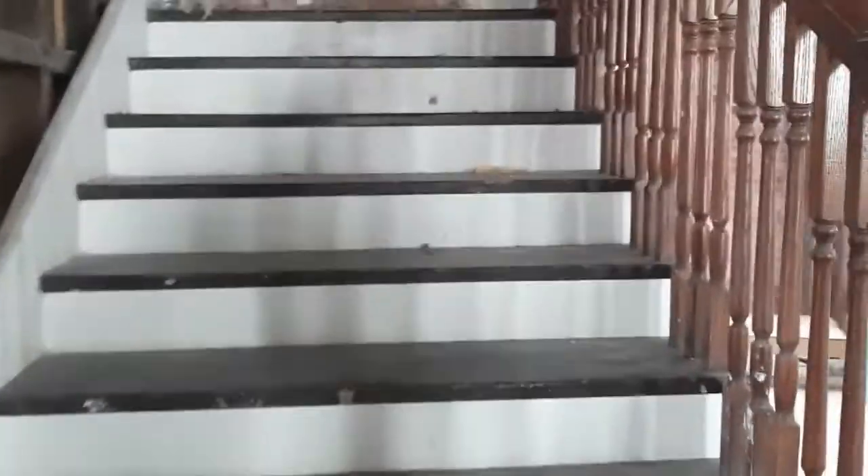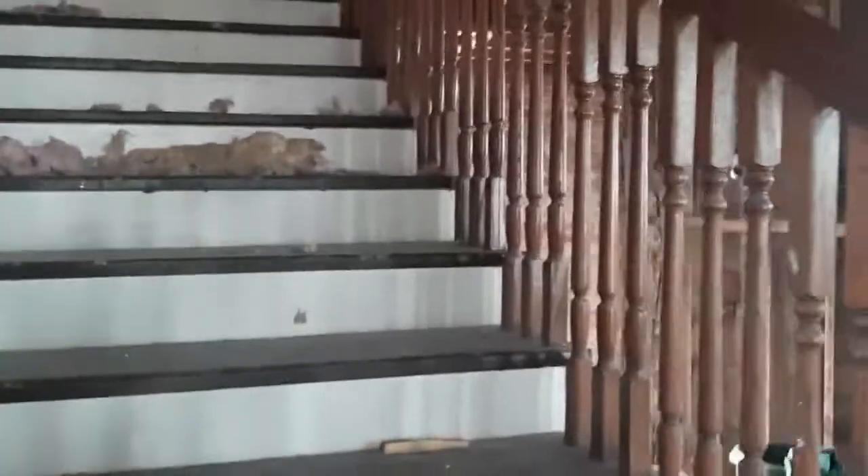I'm going to head up this gorgeous staircase and try to show you the woodworking as I'm going. Look at the beautiful inlays in the floor. Now this is all original looking up here — or at least, oh no, they've started doing renovations up here.